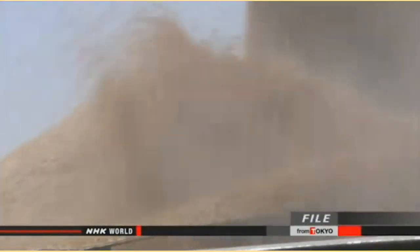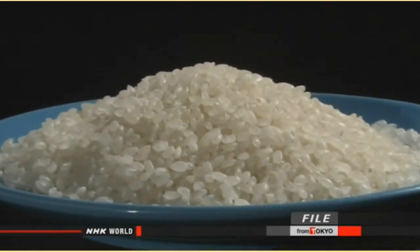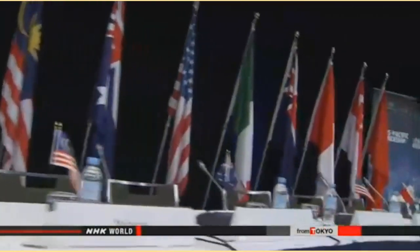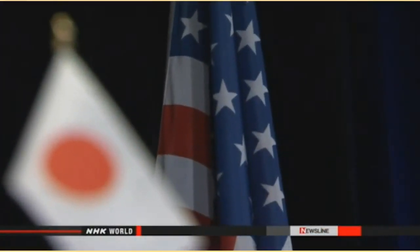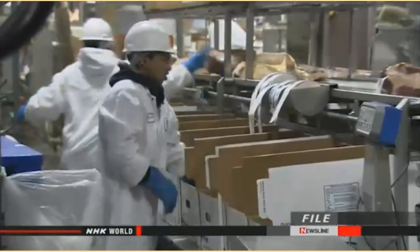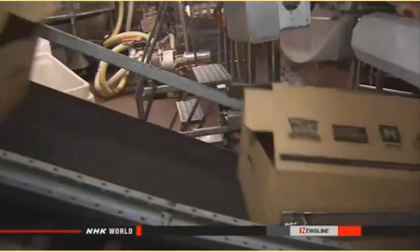Instead, Japan wants to increase the quota by about 70,000 to 80,000 tons. It's not known whether the U.S. will accept the proposal. Japanese officials hope to resolve their disagreements with the U.S. when ministers from all the TPP countries meet in Hawaii from July 28th. Negotiators from the two sides have been talking about maintaining tariffs on five categories of farm products, while Washington wants to cut tariffs on U.S. beef and pork over a period of more than 10 years. The two countries are also at odds over U.S. tariffs on Japanese automotive parts.